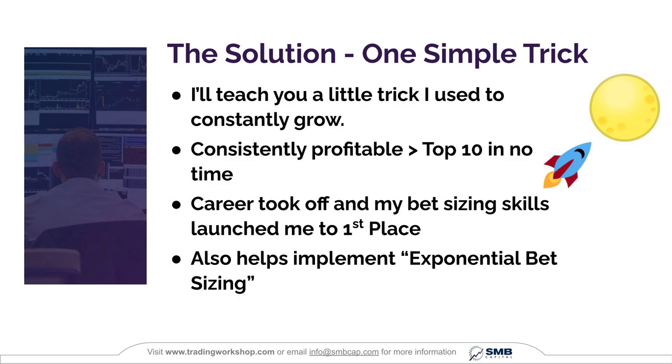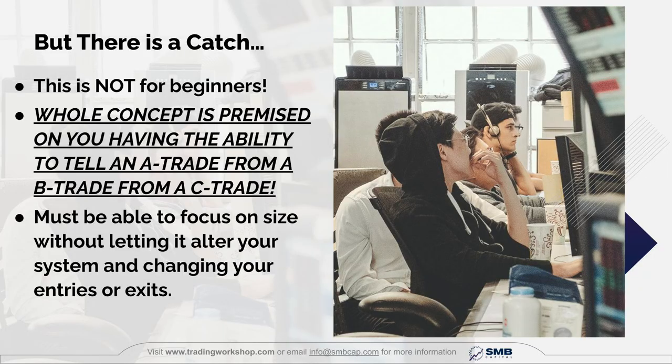This technique is going to help you implement exponential bet sizing — a concept I've already released a video on, which talks about the importance of betting big in your best setups. But first, there is a catch: this is not for beginners. If you're a beginner, you need to be focusing on building out a basic playbook, finding consistency, and starting to learn the nuances of your plays. Not everyone can differentiate an A-plus trade from a B or C trade — it requires a close eye to nuance and a lot of experience.